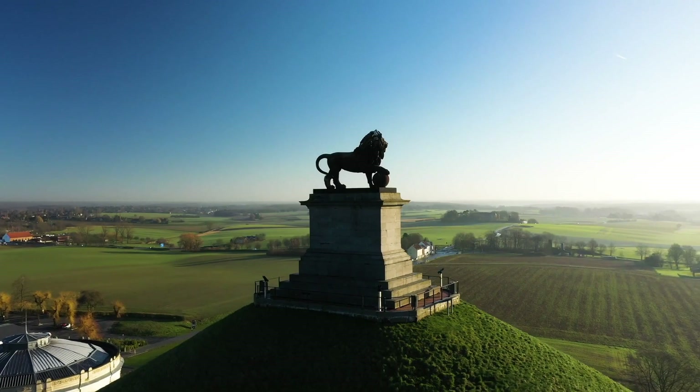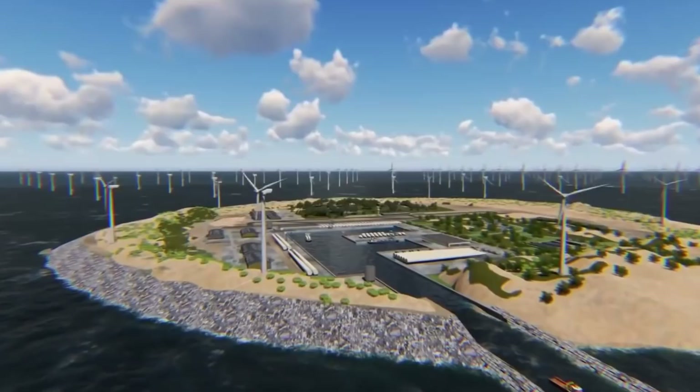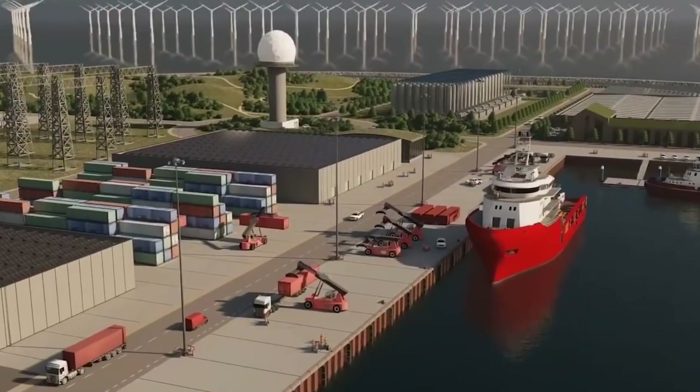Now it is set to lead the way once again in a groundbreaking endeavor that has never been attempted before. Belgium is currently constructing the world's first energy island, a revolutionary infrastructure project that will revolutionize energy distribution in Europe.